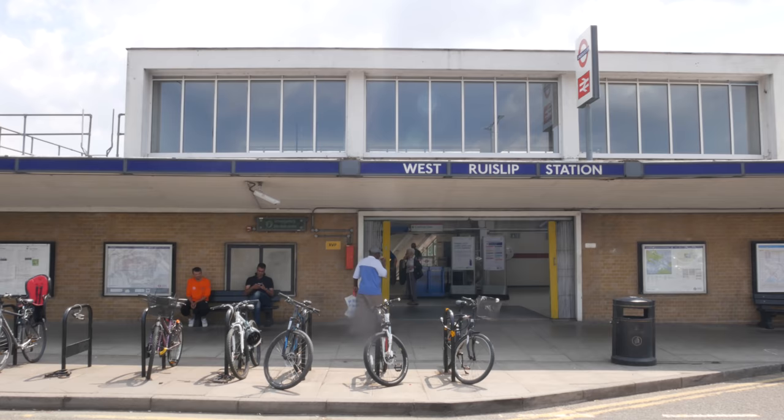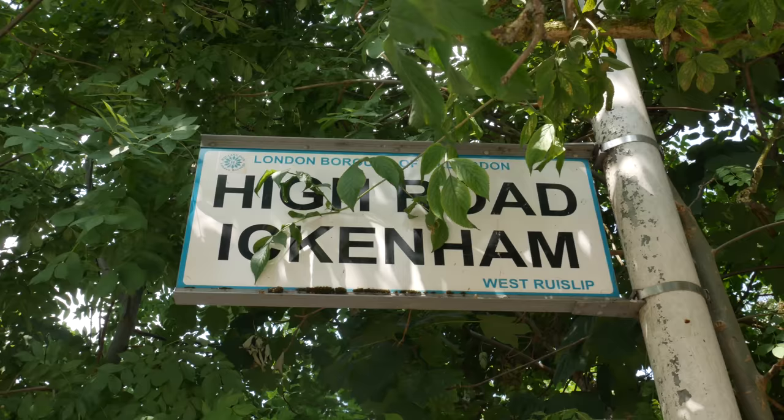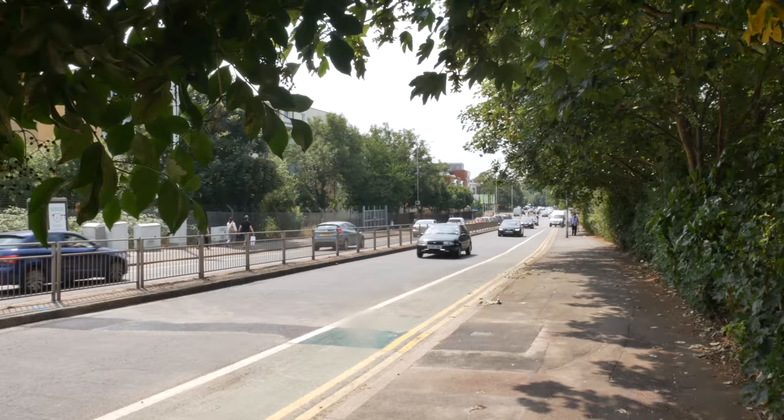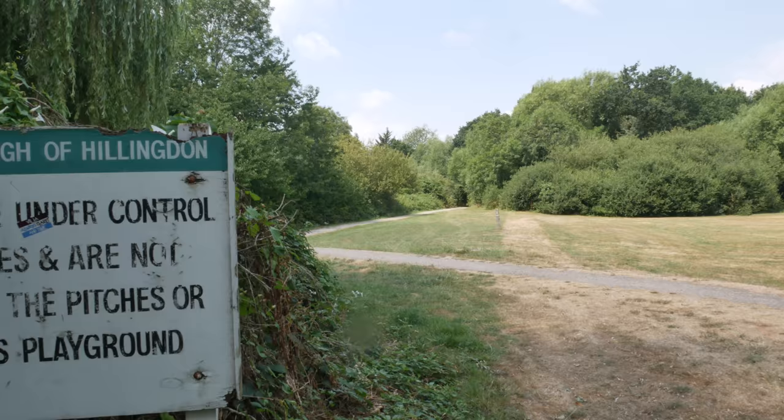The end of the Central Line at West Ruislip — the terminus and the beginnings of new things. This is High Road Ickenham in the London Borough of Hillingdon. Just off the high road, the footpath: the invitation to adventure.